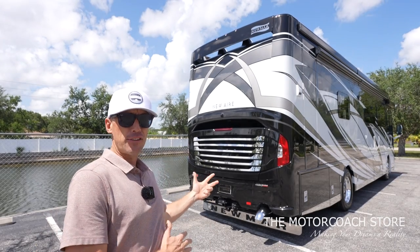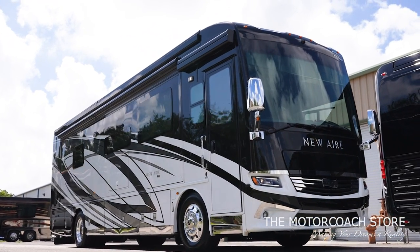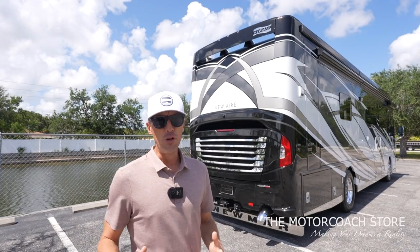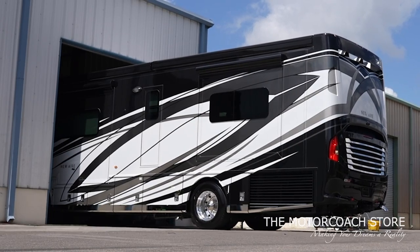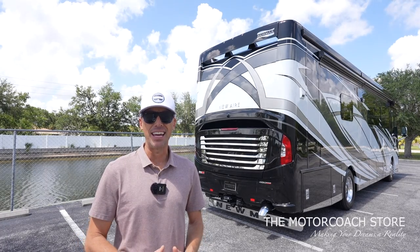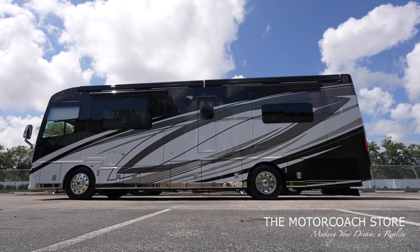It is the best color combination in my opinion that you can get on a 2021 New Air — white, silver, and black, timeless colors — with a beautiful interior that perfectly matches the exterior. This is hands down the nicest 35-foot motor coach on the market today, and this coach is going to have a lot of the features we see in a Newmar King Air, all packed into a 35-foot footprint.